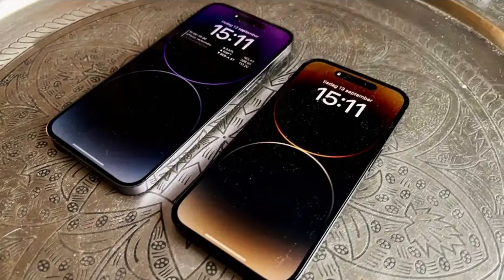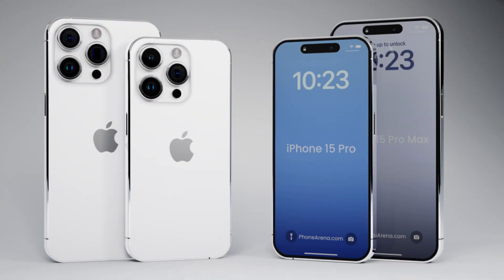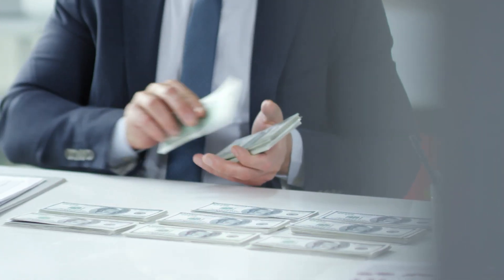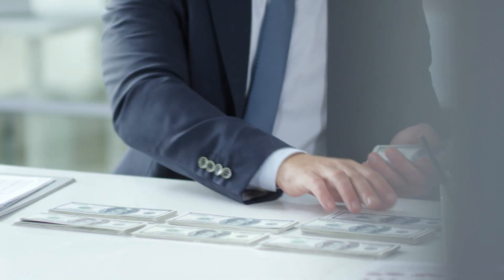In the ever-evolving world of smartphones, Apple's latest offerings, the iPhone 15 Pro and iPhone 15 Pro Max, are making headlines for all the right reasons. But there's a twist — these new gadgets are getting pricier. So, what's the deal? Let's dive into the details.